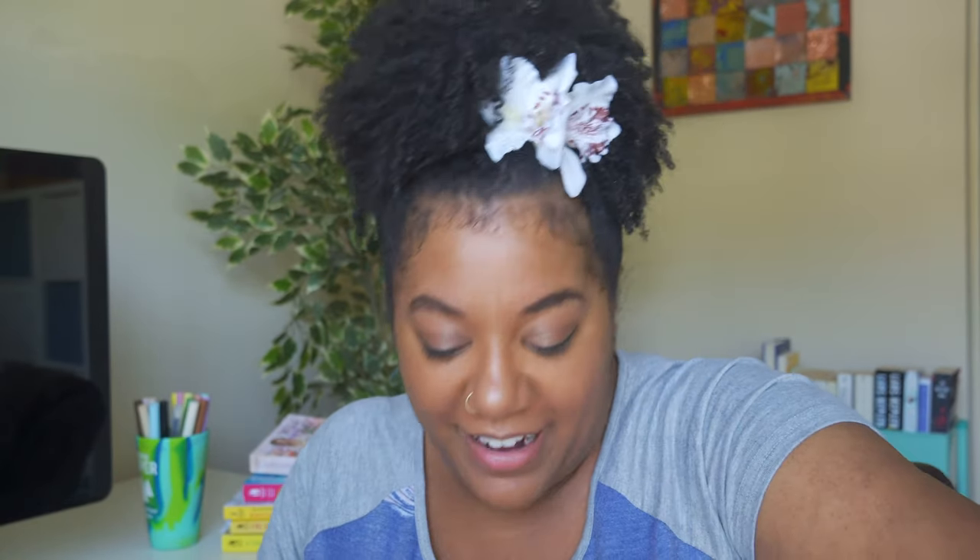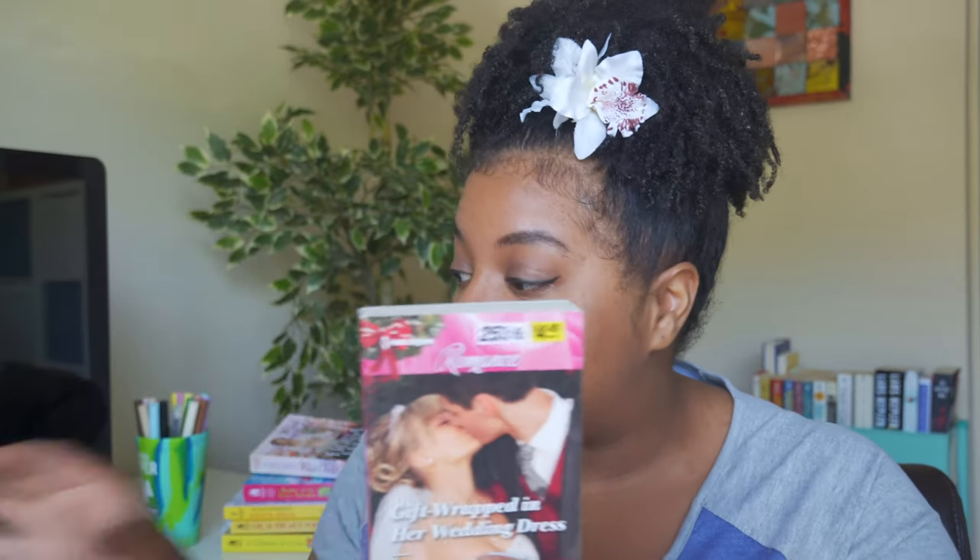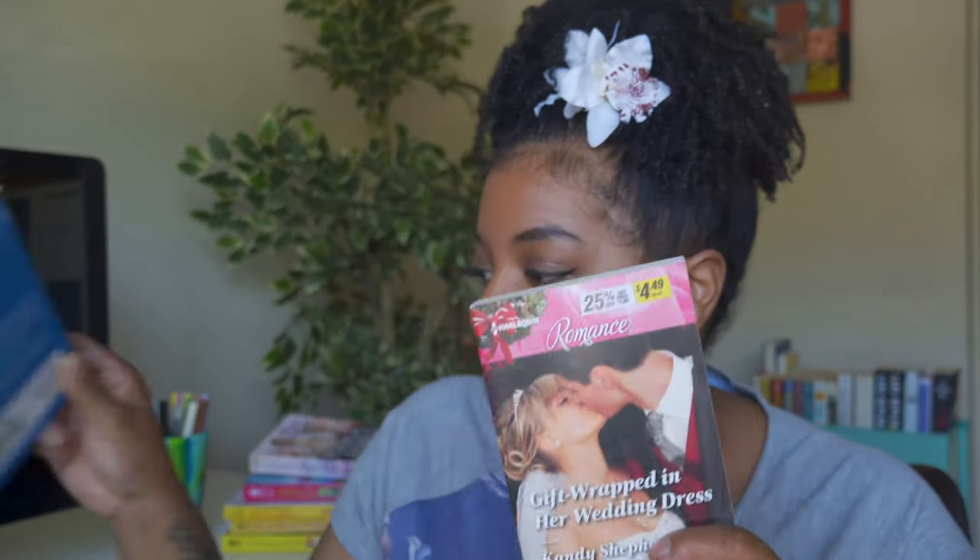Last three books! Next is a Harlequin Romance — different from American Romance — published in 2015, called Gift Wrapped in Her Wedding Dress by Candy Shepherd. My dog decided he needs to be incorporated into the video. This one is about a billionaire and a Christmas proposal, so I might actually save it and read it seasonally around the holidays since I'm a seasonal reader. Obviously a yes for me.